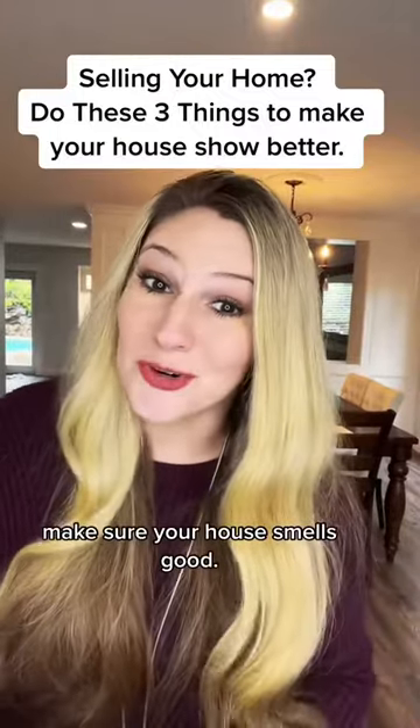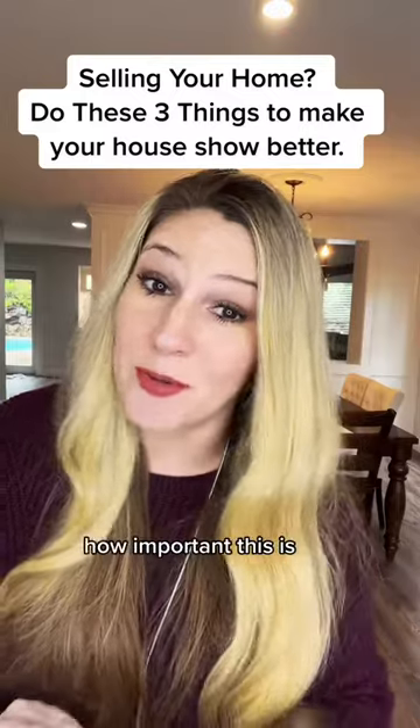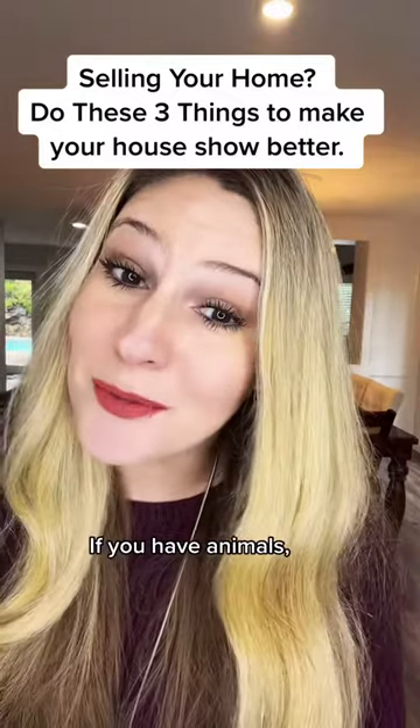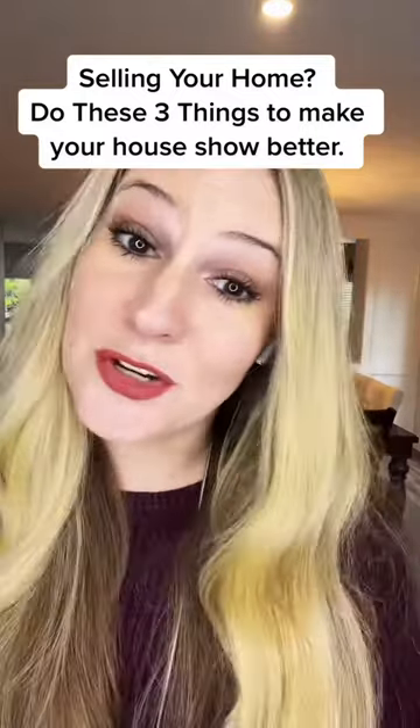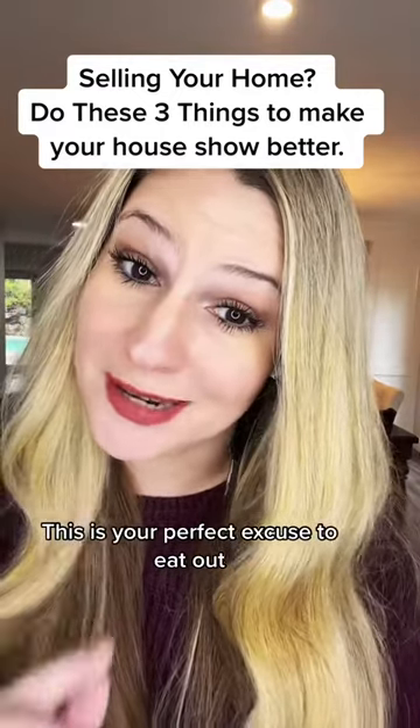And tip number three: make sure your house smells good. I cannot emphasize enough how important this is. If you have animals, I don't want to smell them. Do you love cooking fish and broccoli? This is your perfect excuse to eat out this week.